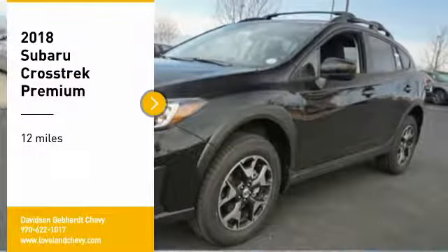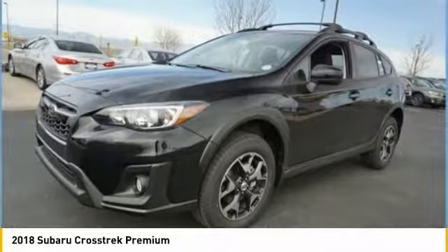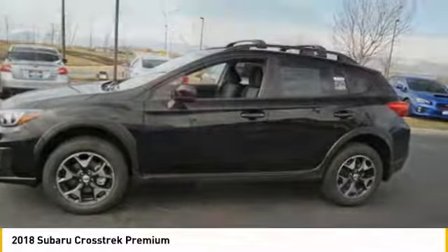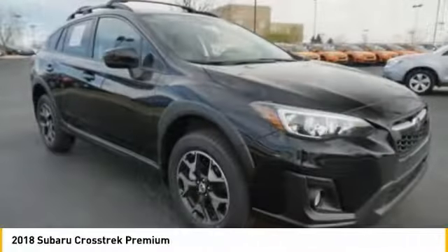Stop by and take a look at the 2018 Crosstrek. This all-new four-wheel drive crossover by Subaru fills that spot for a vehicle with true outdoor capabilities, which is comfortably home driving to soccer practice, too.